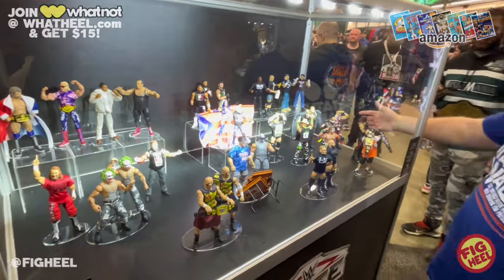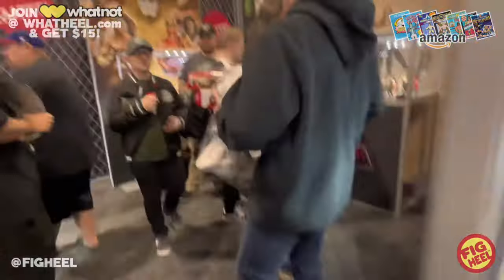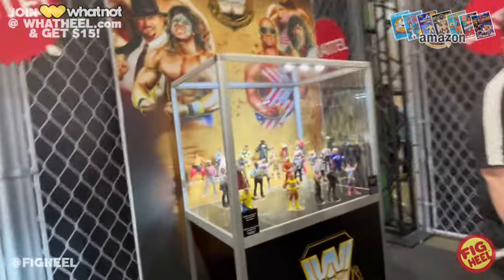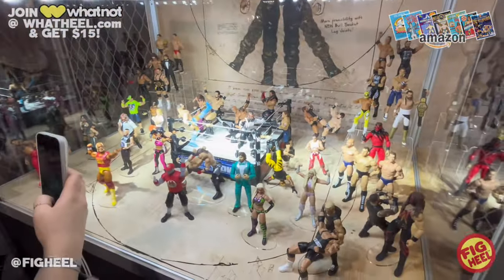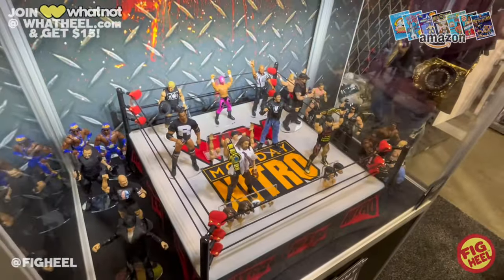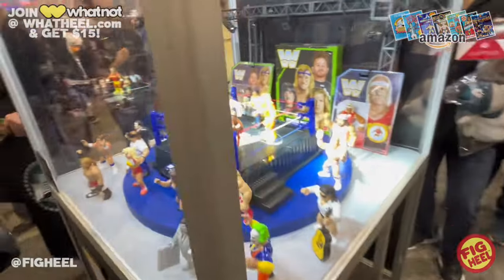WrestleMania 40 week has been insane in Philadelphia — so much cool stuff coming in the action figure realm. Today is the action figure panel with Mattel and CM Punk, so I'm anticipating seeing a bunch of CM Punk stuff. I do think we're gonna see that fourth Defining Moments figure, and I think it's going to be Pipe Bomb CM Punk. Super excited — I hope you guys are as excited as me. This next year of figures is going to be insane.